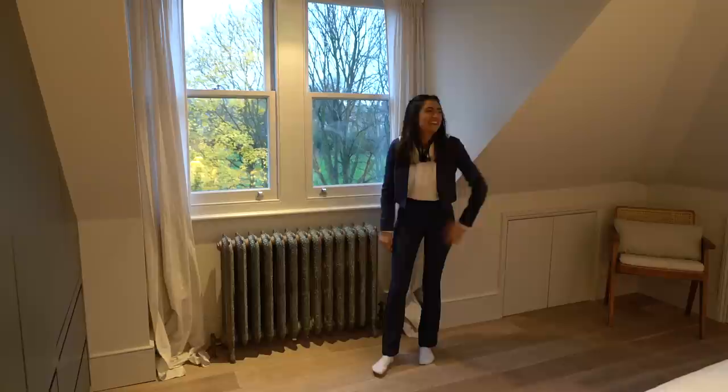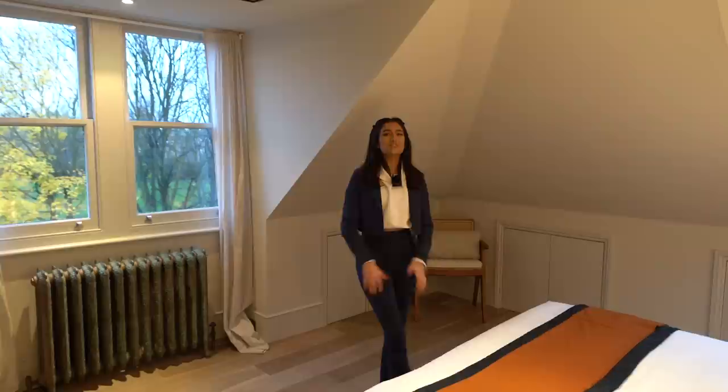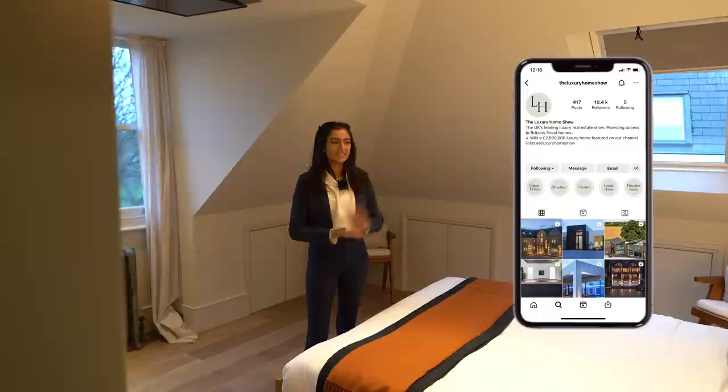There's a TV that comes down from above the bed — you just click a button and it lowers itself down, super convenient. We hope you guys have enjoyed coming through this house with us. Make sure to head to our Instagram for some behind-the-scenes of today — it's been a really good day filming. Let us know in the comments what your favourite part is, and do not forget to click the link in the pinned comment or description for your chance to win this home by entering the draw. We'll see you in the next one guys!